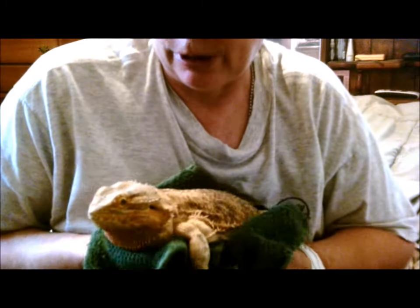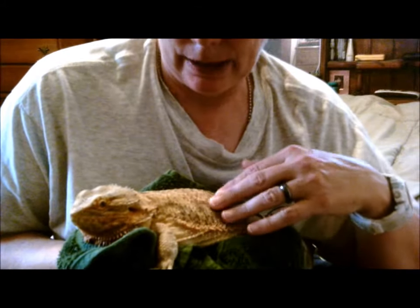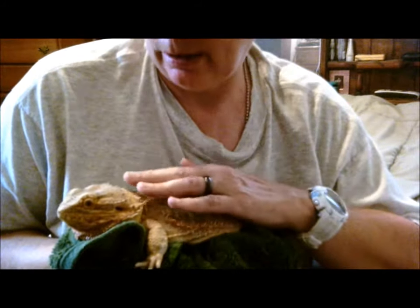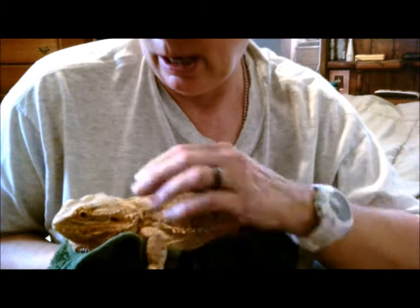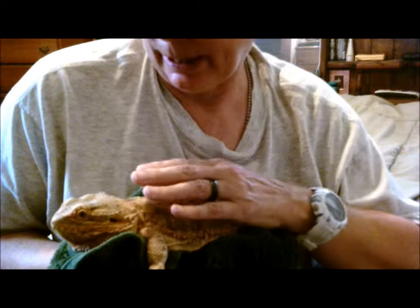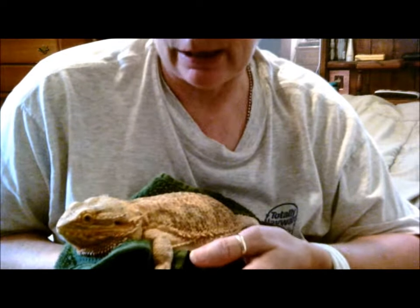He'll let me hold him for a few minutes and then he wants to get down and run around and explore, so I don't try to force anything on him. After I got him cleaned up, I took him to the vet. He had a bacterial infection from living in his own feces, he had parasites, and he was in the early stages of metabolic bone disease. Thankfully, I was given medicine for the bacterial infection and parasites and they all cleared up. With the proper diet and UVB, it looks like we caught the metabolic bone disease in time too — his last checkup, everything was perfect.